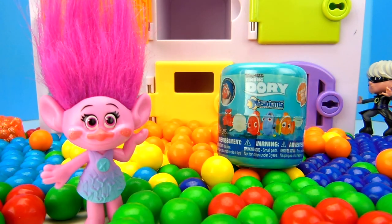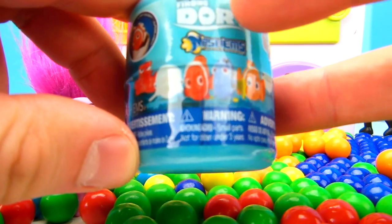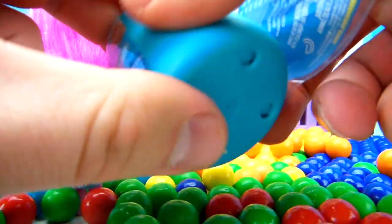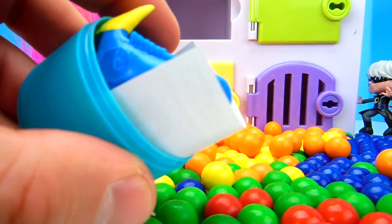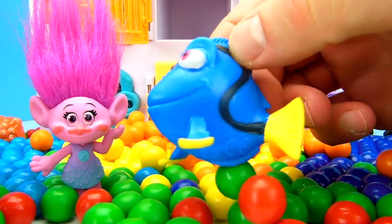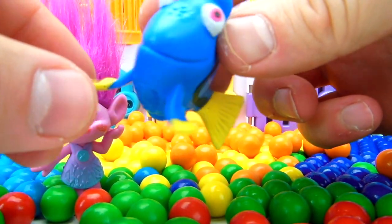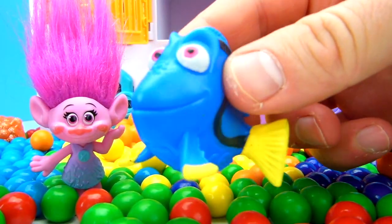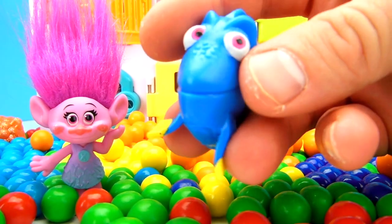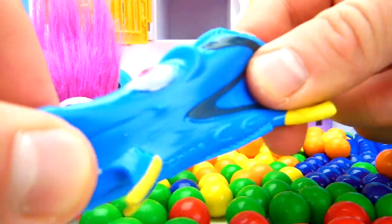Poppy got a toy surprise! Let's see which one Poppy got! It's a Disney Pixar Finding Dory Mashem — so many fun characters! Let's see which one we got. We found Dory! Dory is blue with a yellow tail and yellow little fins. She's super friendly, she's got a big smile on her face just like Poppy does, and she's squishy! Let's give her another squish — she's so squishable! She's even pullable!